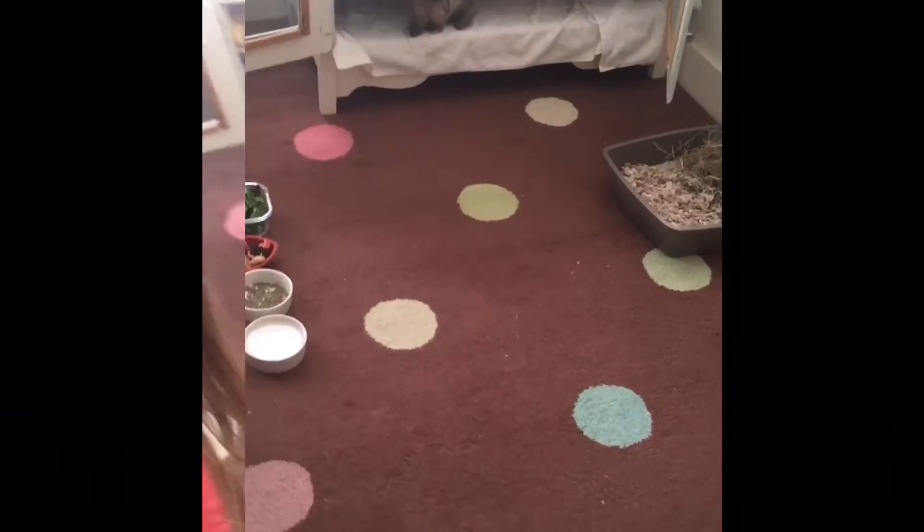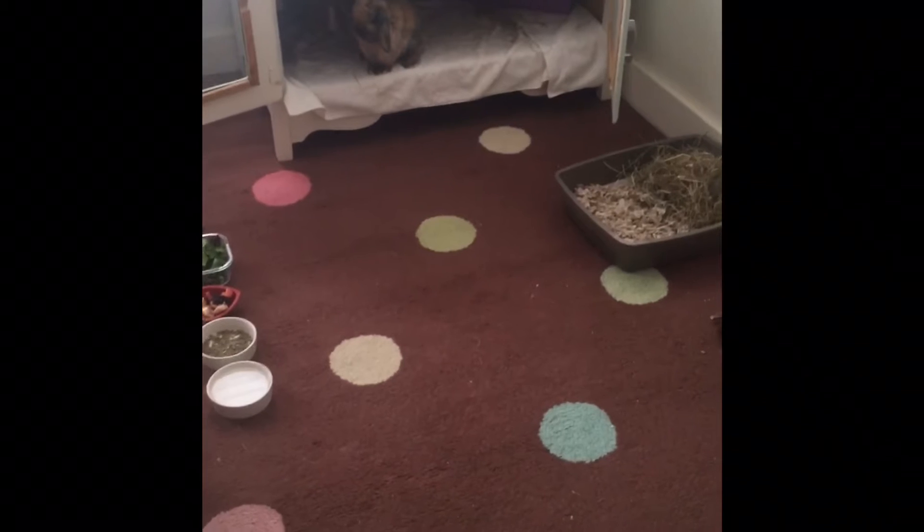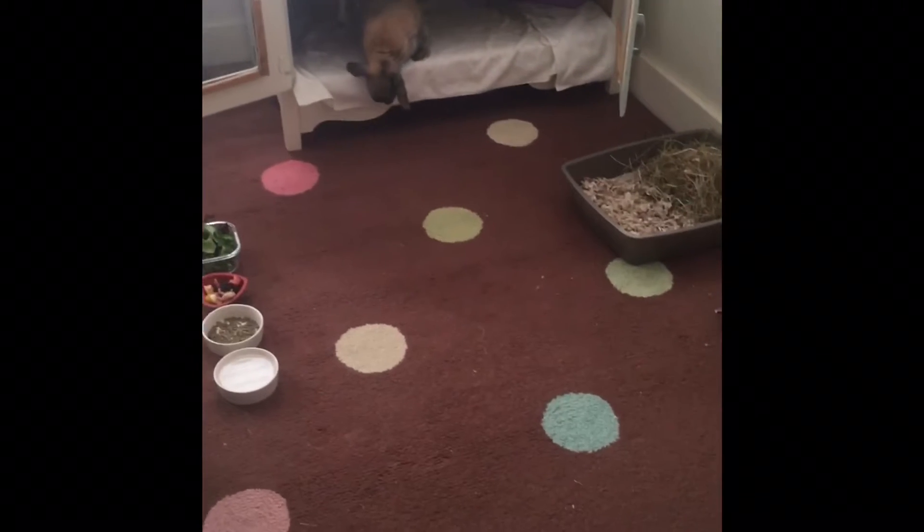Hey guys, welcome to my channel. Today's video is going to be about my bunny, Cashew. He is ten months old — he was born in May 2019, and now it's April 2020. So he's ten months old.